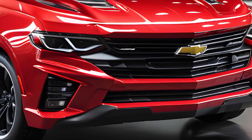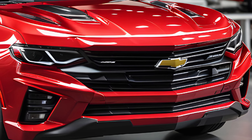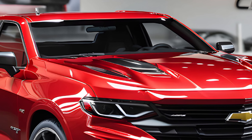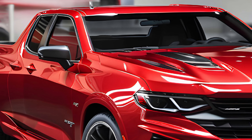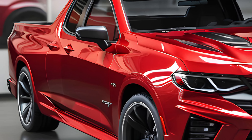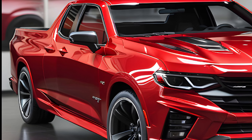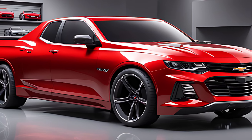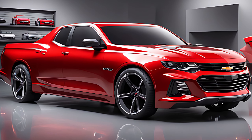As we wrap up this review, it's clear that the 2025 Chevy El Camino SS is a vehicle that excites and inspires. It's a perfect blend of utility, performance, and style, ready to take on its rivals like the Ford Ranchero and even the Tesla Cybertruck. With its anticipated release date and competitive price range, the El Camino SS is poised to make a significant impact on the market.